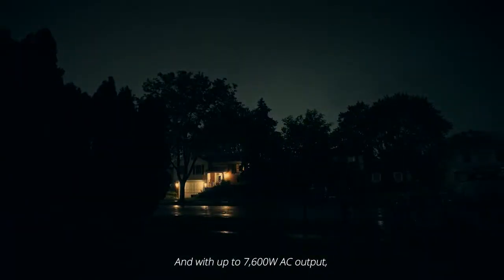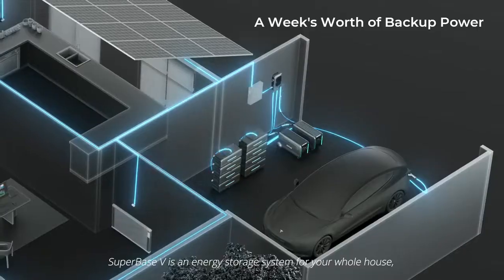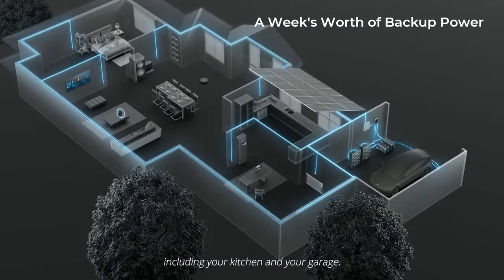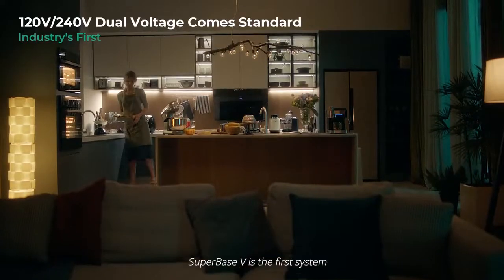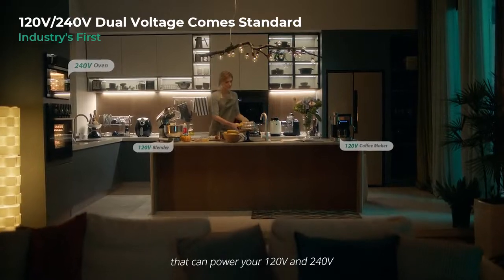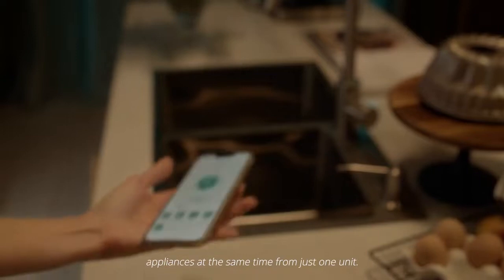With up to 7600 Watt AC output, Superbase-V is an energy storage system for your whole house, including your kitchen and your garage. It's the first system that can power your 120 and 240 volt appliances at the same time from just one unit.